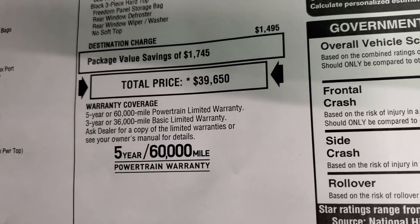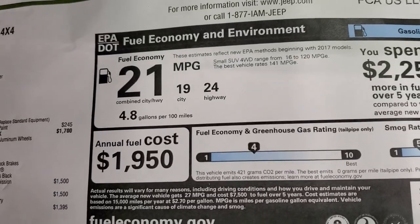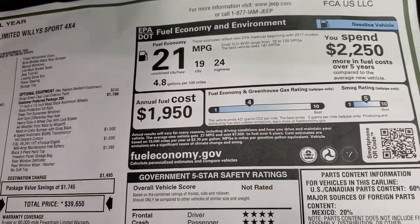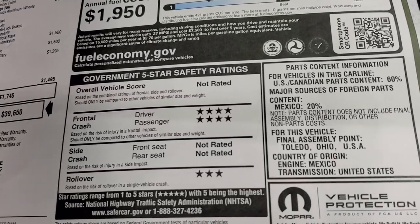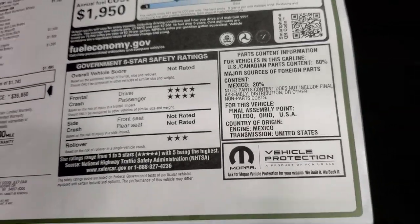It comes with a 3-year/36,000-mile bumper-to-bumper warranty and 5-year/60,000-mile powertrain warranty. Fuel economy is 24 highway, 19 city, for an average of 21 — I wish my old Wrangler would have gotten that; I would have probably kept it for a while. It got a four-star front crash test rating. The others aren't rated except for rollover, which is three stars.